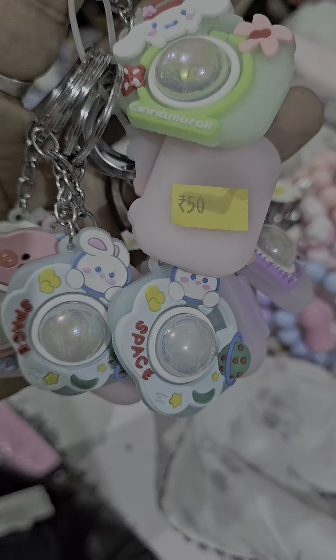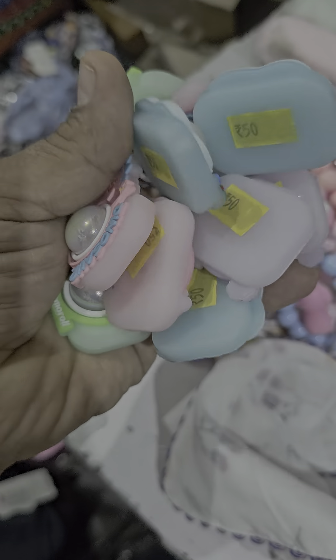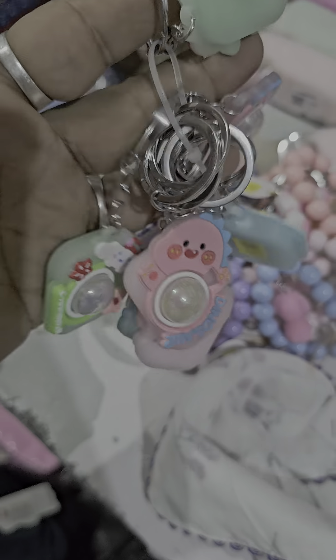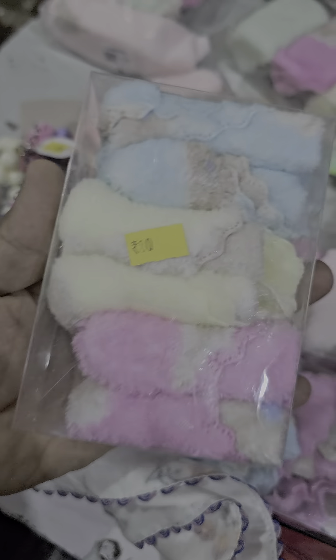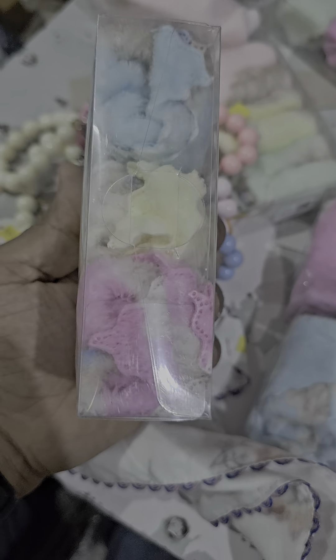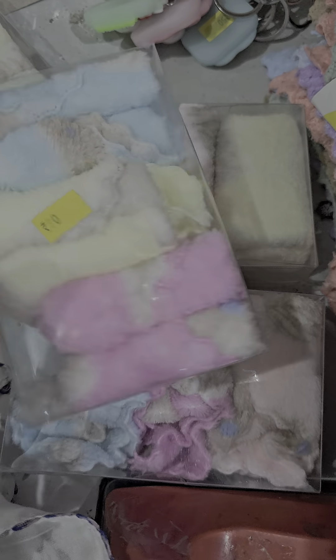There is a lot of acrylic crystal for 50 rupees. I will open it up. There is a microfiber hat. That is the hat. Ladies.